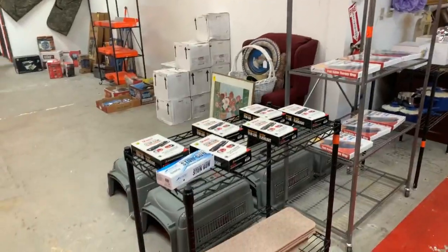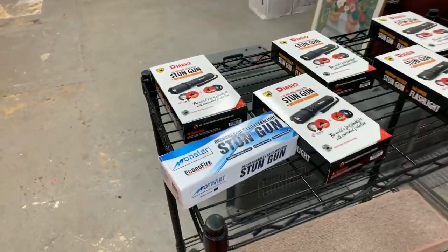Hey guys, it's Lou with Brownstein Auction Company with a sneak preview for our auction on Saturday, January 18th, 2020 at 5:30 PM. Check it out right here.